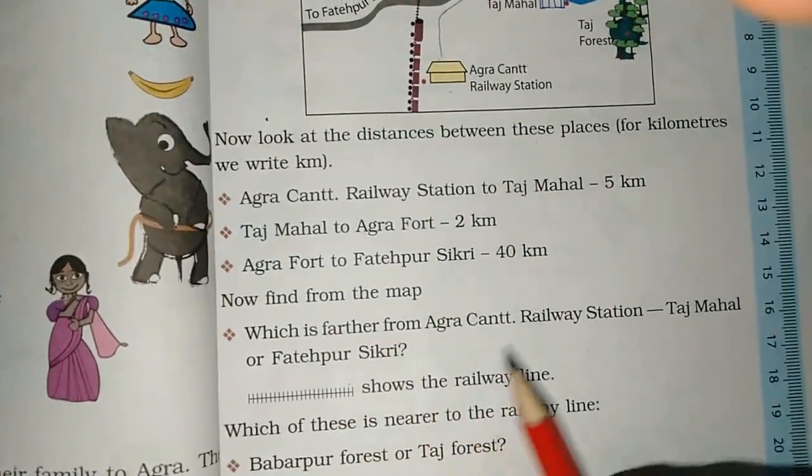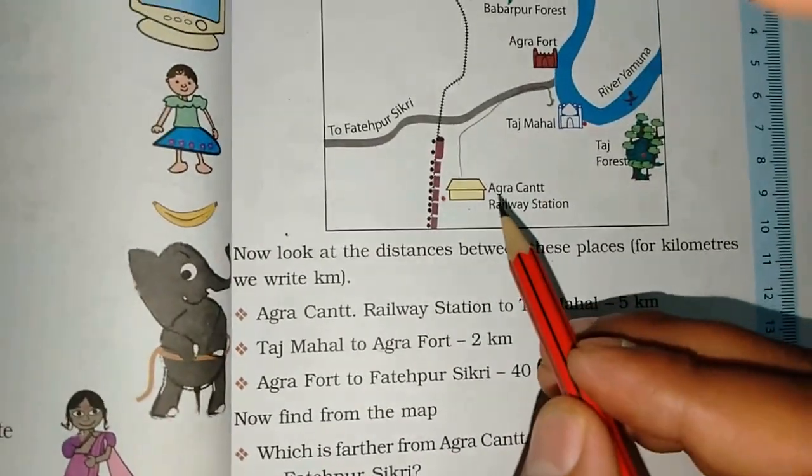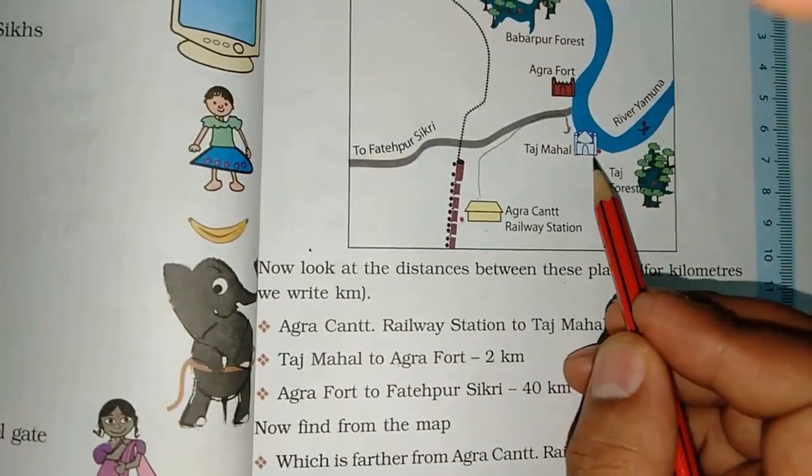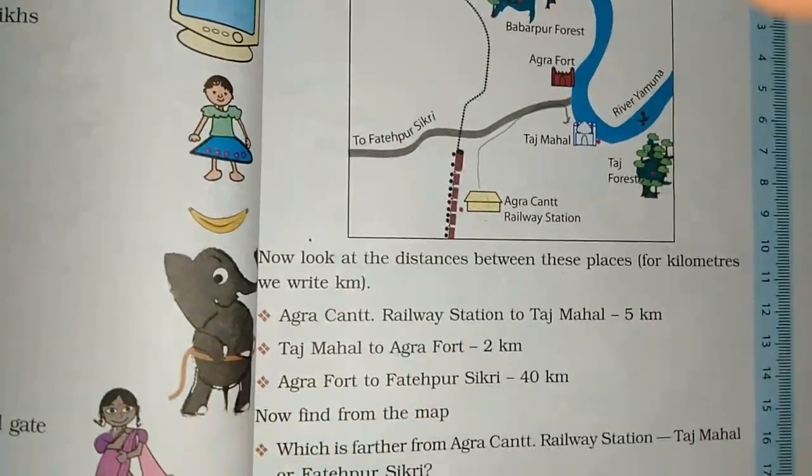Which is further from Agra Cantonment Railway Station — Taj Mahal or Fatehpur Sikri? Fatehpur Sikri is further from this area.